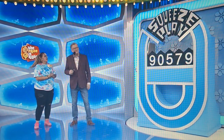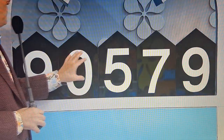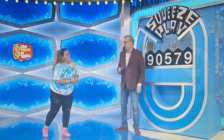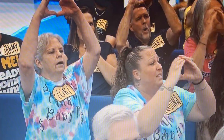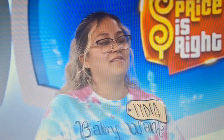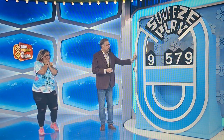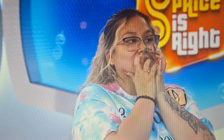We're playing a game called Squeeze Play. The 9 is correct, the 9 at the other end is correct. You have to get rid of one of these numbers in the middle — get rid of the 0, the 5, or the 7 to give us the right price. What do you think, Lydia? I'm going to get rid of the 0. The crowd's screaming for it. Squeeze them together, please. $9,579. Here we go — one, two.